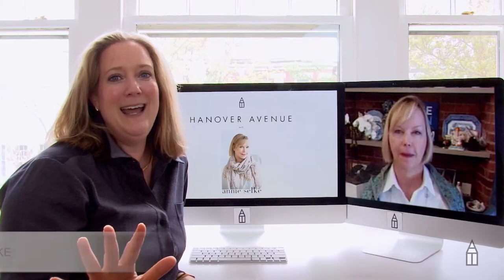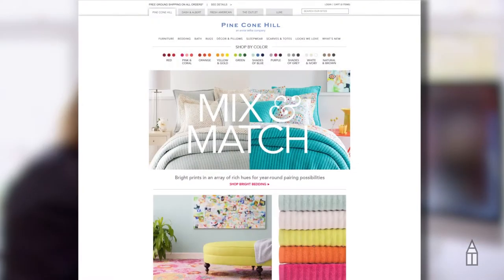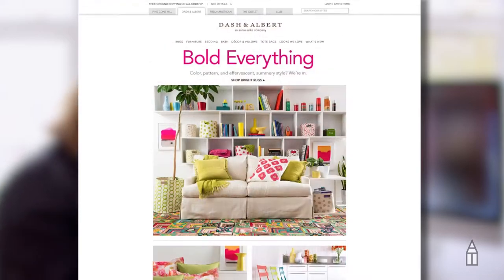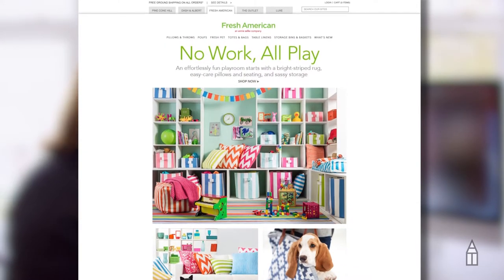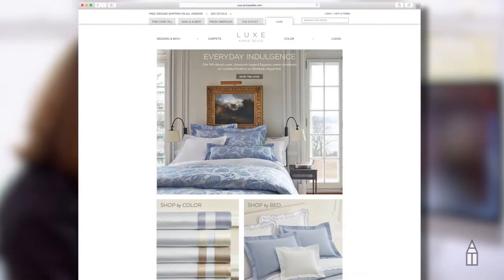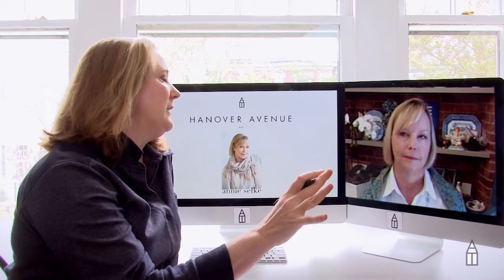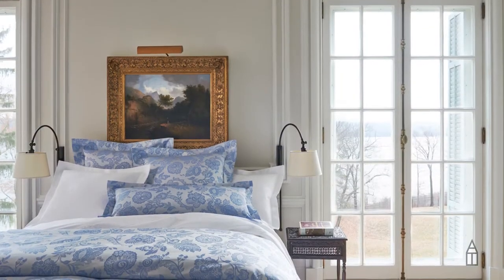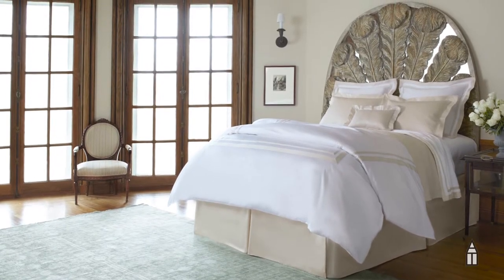This is such a lucky day at Hanover Avenue because we have Annie Selke here with us. Annie is the mastermind behind Pinecone Hill, Dash and Albert. She has just started a line called Fresh American — we're sticking with luxe. Why don't you tell people about this new line of bedding? It's taking all the things I've learned about textiles for so long — it's all woven in Italy of Egyptian cotton. I call it fancy ass bedding.